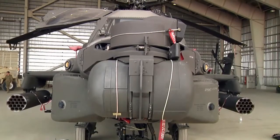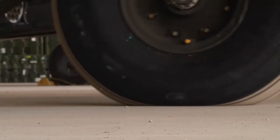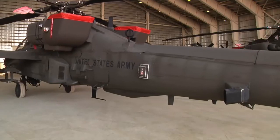Guardian will fly its first real-world mission in the near future. Army Sergeant Rodney Roldan, Kandahar Airfield, Afghanistan.